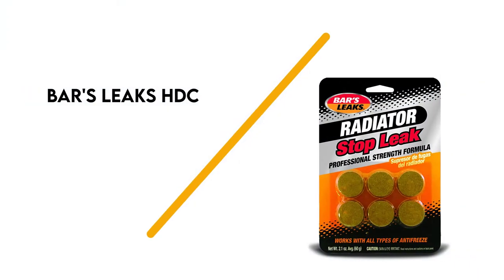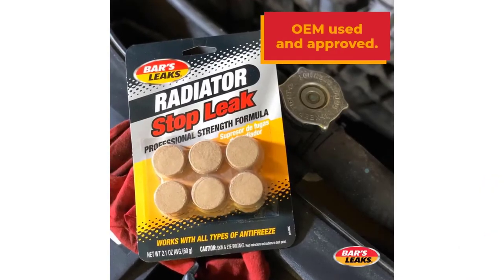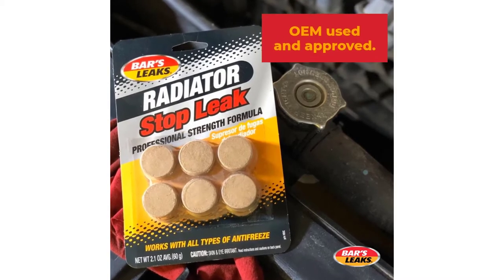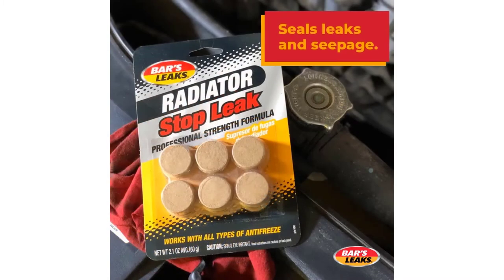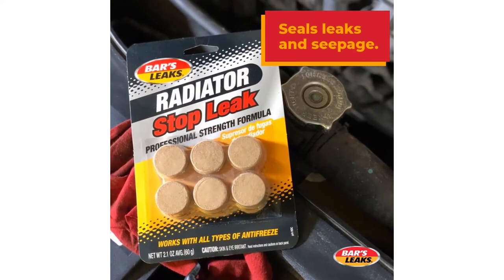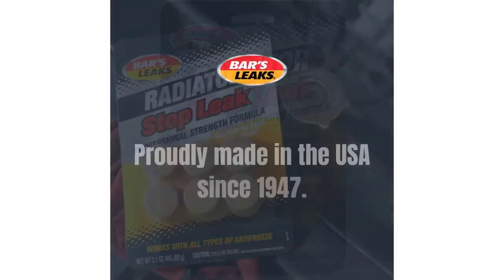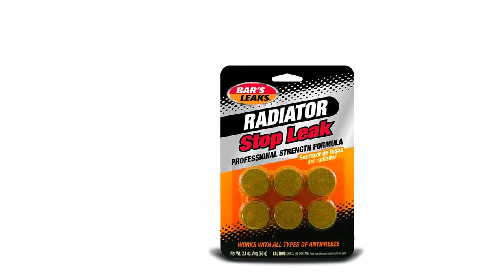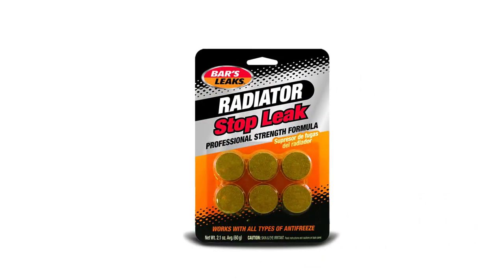Number 2: Bars Leaks HDC. This is another fantastic leak stopper for radiator issues from Bars Leaks, this time in a nifty tablet form. This radiator leak stop seals your cooling system, combats electrolysis, stalls the buildup of rust and corrosion on the metal components, and will even provide lubrication for your water pump seals. It also neutralizes the pH levels within your cooling system or radiator, preventing scale.